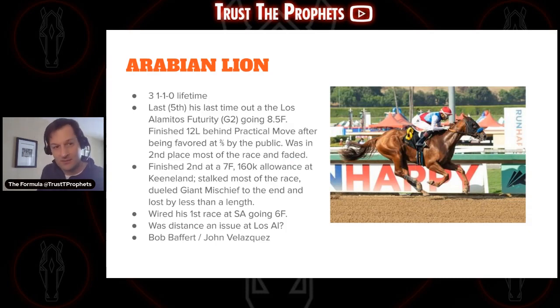Arabian Lion — a second Baffert horse named 'Arabian something.' Three races, one win, one second place. Last time out, fifth place at the Los Alamitos Futurity, a G2 race going eight and a half furlongs, finished 12 lengths behind Practical Move after being favored at 2-to-5. Was in second place most of the race, then faded. Before that, finished second at a seven-furlong $160K allowance race at Keeneland. Wired his first race out at Santa Anita going six furlongs. The big question: is he more of a sprinter, or did he just fade a little stretching out for the first time and learn something?